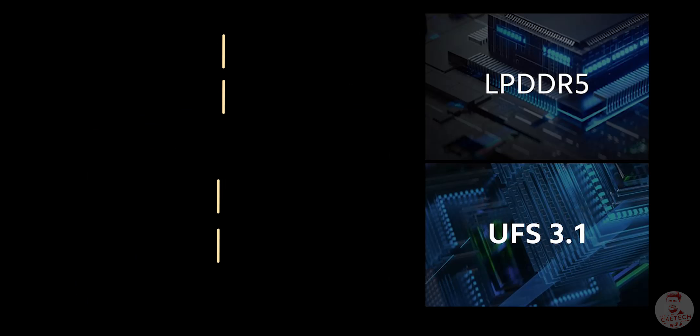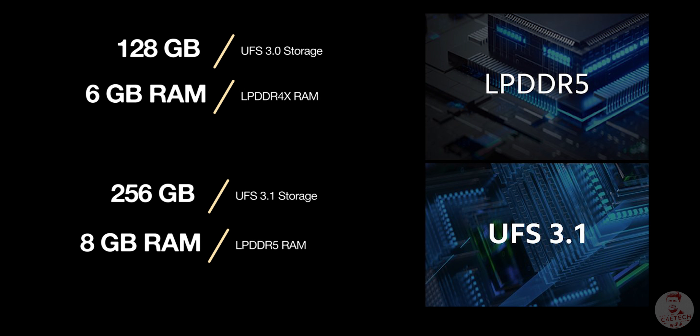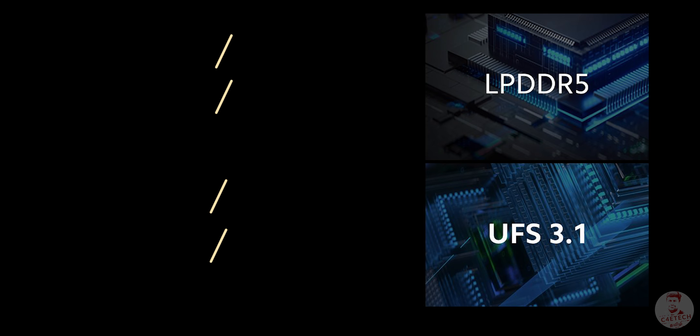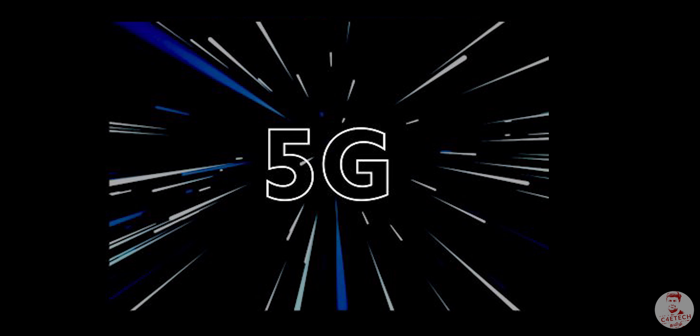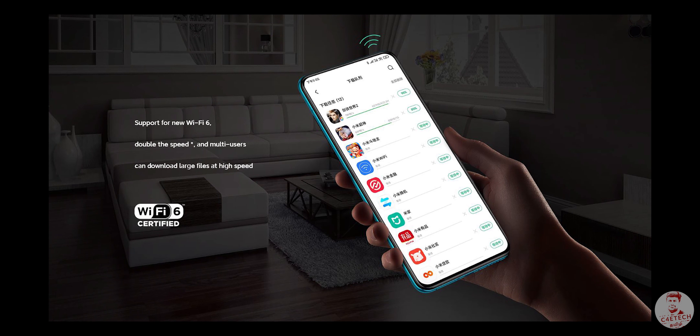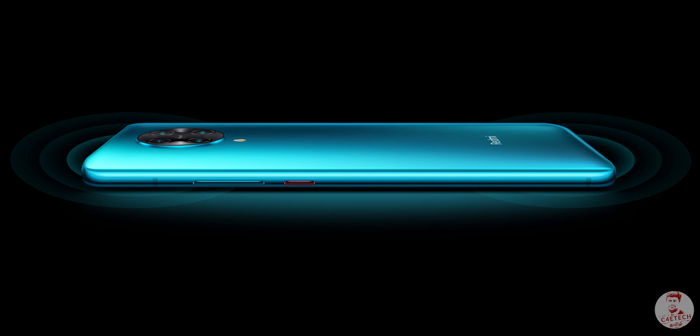It comes with UFS 3.0 storage. For connectivity, obviously this is a 5G device. There are Bluetooth 5.1, Wi-Fi 6, headphone jack, and stereo speakers.